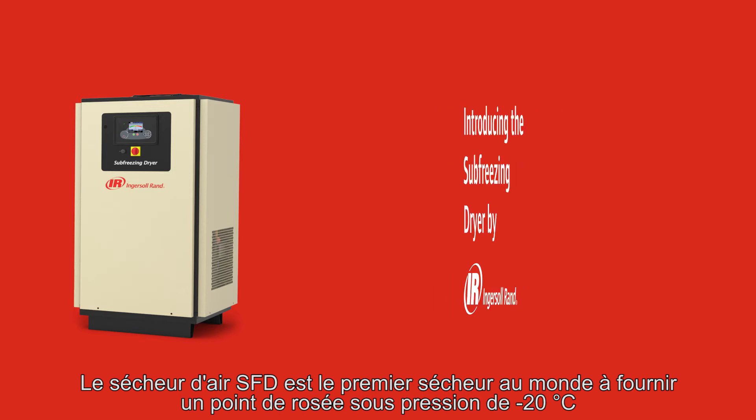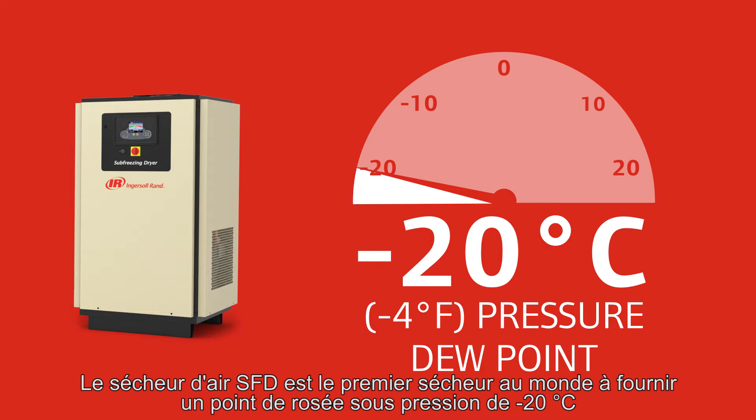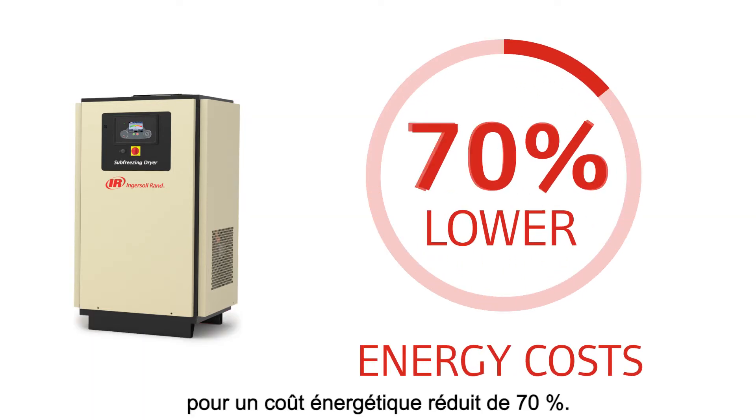The Sub-Freezing Dryer is the world's first dryer that provides a negative 20 degree Celsius, negative 4 degree Fahrenheit pressure dew point at 70% lower energy costs.